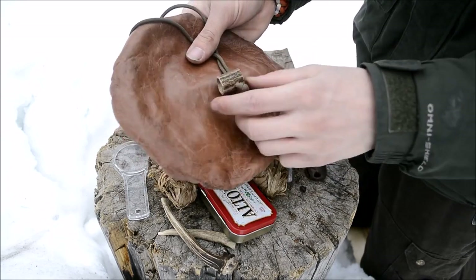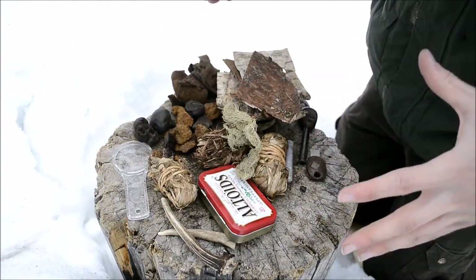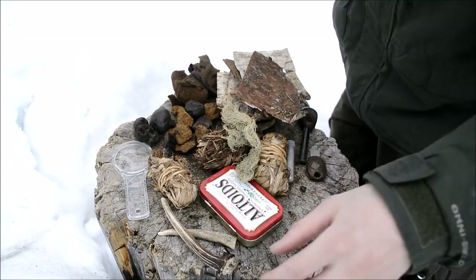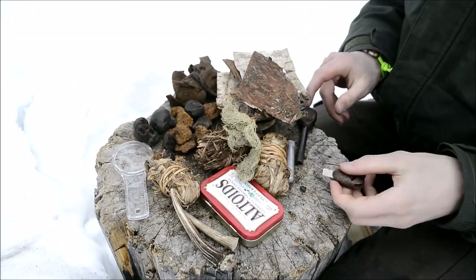This is what the bag looks like - very nice leather with an antler toggle on it, which is really awesome. I'm going to first go over all the different fire starting methods I have in this kit.